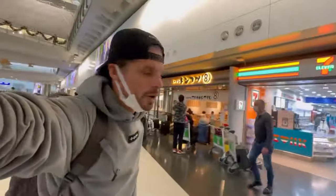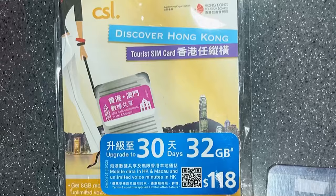There's also another 7-Eleven between arrivals A and arrivals B, and they sell the same prepaid SIM card as the one before customs — 32 gigabytes for 30 days for around 15 US dollars. Same thing here though: you need to register your SIM card yourself. They say it's super easy — put in your SIM card, you get an SMS, click on the link, scan your passport.